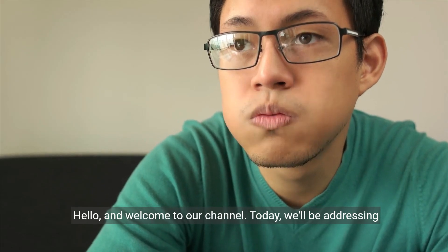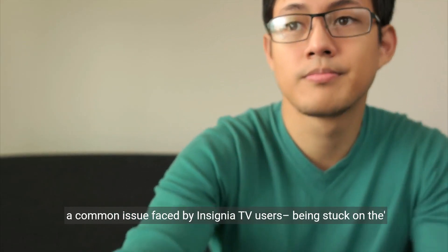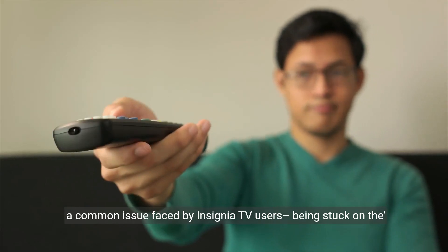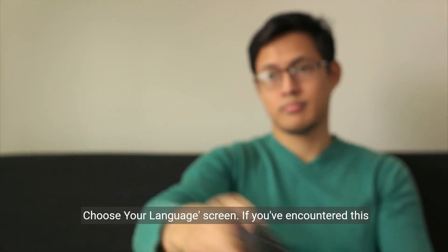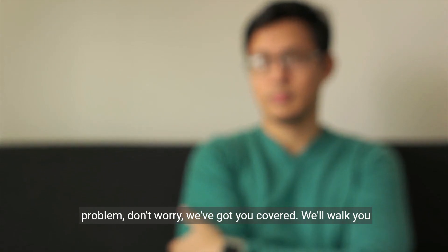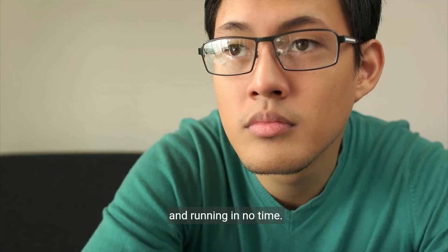Hello and welcome to our channel. Today we'll be addressing a common issue faced by Insignia TV users: being stuck on the Choose Your Language screen. If you've encountered this problem, don't worry, we've got you covered. We'll walk you through some simple solutions to get your Insignia TV back up and running in no time.